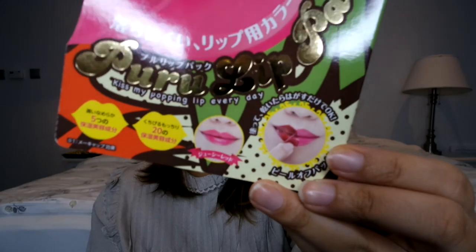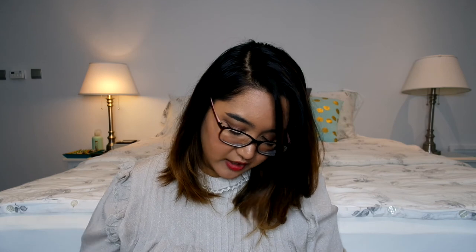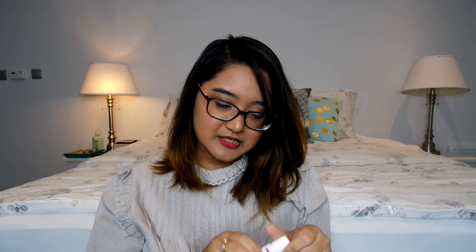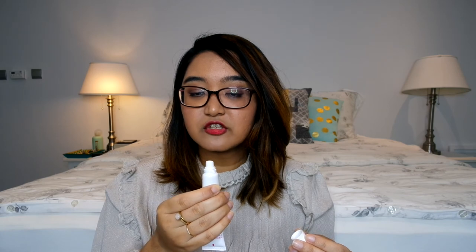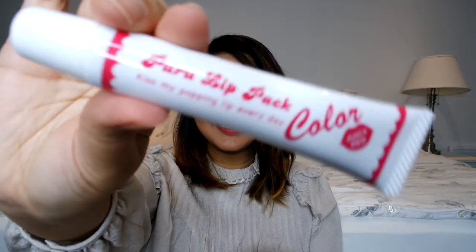Oh, another lip peel thing! This is called the Poo Lip Pack in Juicy Red. You put the gloss on and it peels off, supposedly leaving you with beautiful colored lips. Let's see what it looks like inside. This is similar packaging as the other one — the product itself looks a lot pinker but very similar. It also says 'Kiss My Popping Lip Every Day' — super cute.